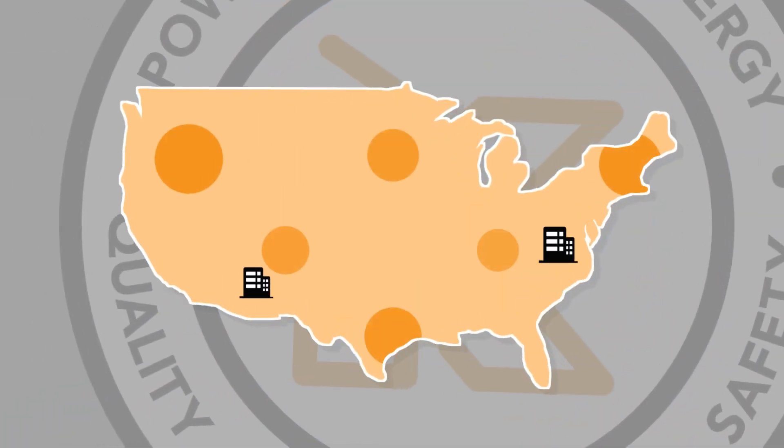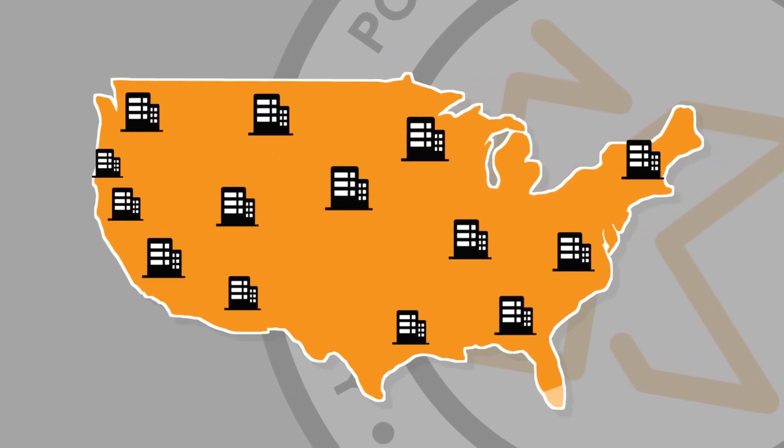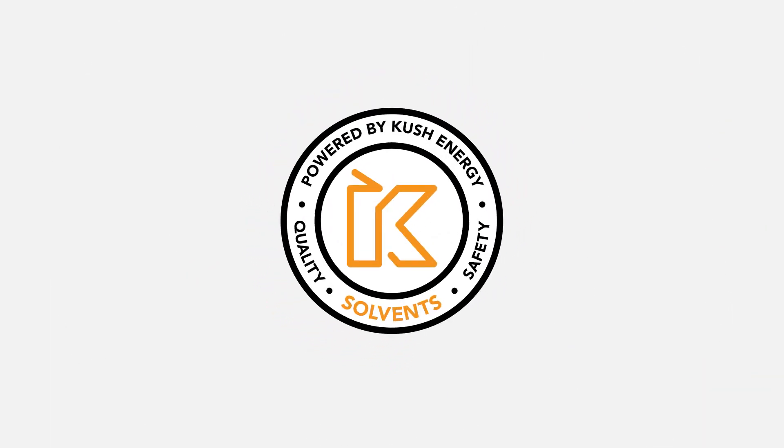We're constantly investing in new equipment and opening new distribution facilities to better support extractors in specific markets and regions throughout the country. So contact us to schedule your first delivery.